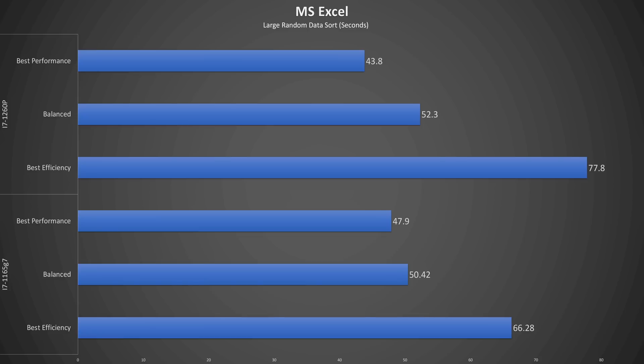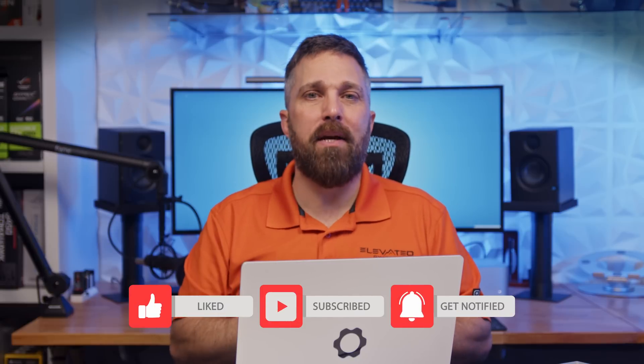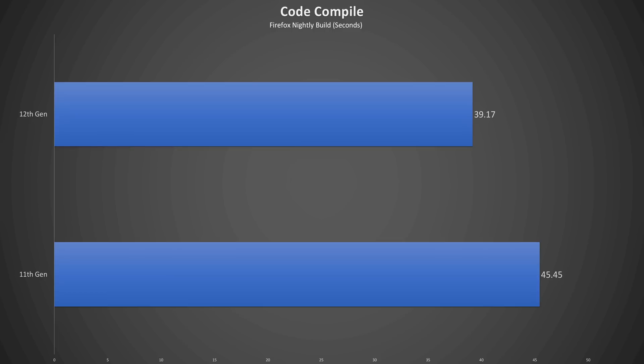If I open a large spreadsheet and sort over 4.6 million cells, the 12th gen can do it about 4 seconds faster at best performance, but it drops to just 2 seconds faster at balanced. However, it falls behind by almost 10 seconds at best efficiency — it's like the efficiency cores aren't good at math, which is weird because that's their one job. For code compilation, I ran a Firefox nightly build and the 12th gen was able to build the browser 6.28 seconds, or about 14%, faster. I may do a full video on different Linux distros' performance on the 11th vs. 12th gen Framework — let me know in the comments and be sure to subscribe.